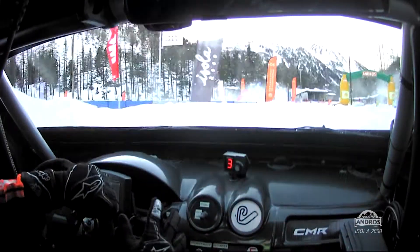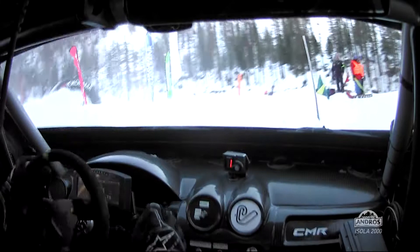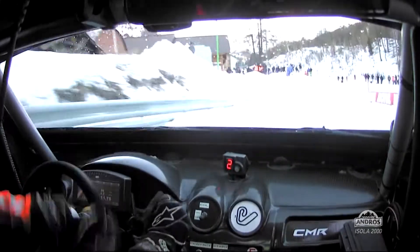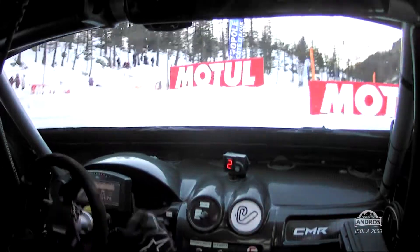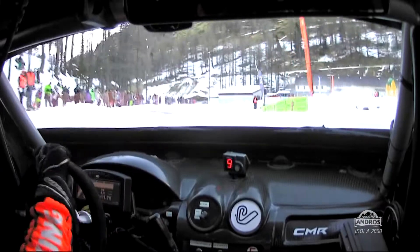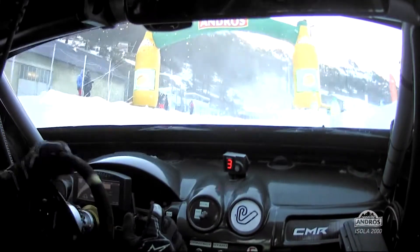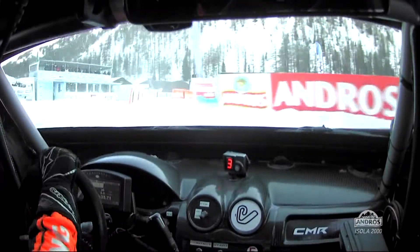Tighter though than the first corner. Then there's a sharp left-hander onto the back straight. You can see the map in front of you — we've gone through the top left part and then essentially back straight, long right-hand corner and then a straight on the return. We're top right on the back now, coming back down towards bottom left of that map. Then the long two-apex right-hander that ends the lap, and across the start-finish line — that's a lap of Isola 2000.